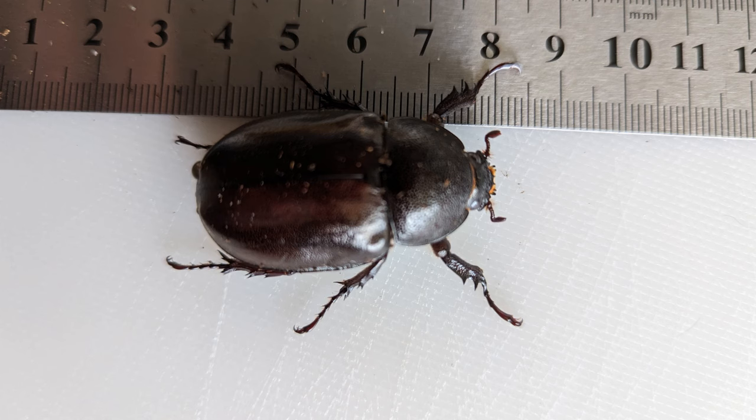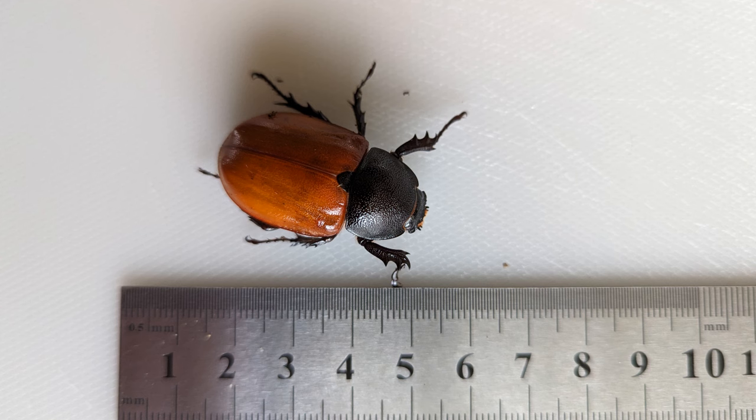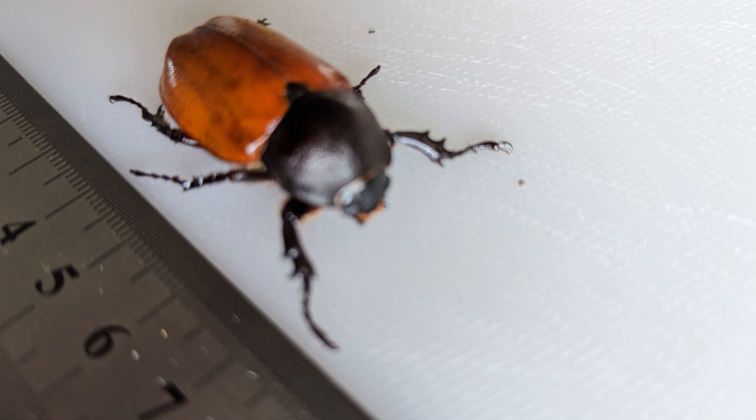G'day, I'm Murray. This is my backyard and I've been meaning to do a beetle update for a while, but this morning I had a couple of visitors. I don't know what species they are but they're a good size.